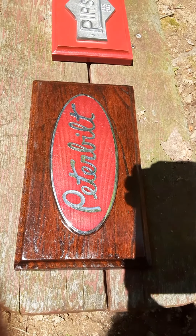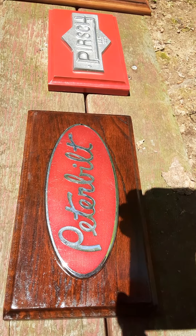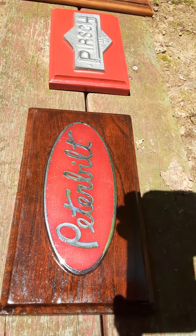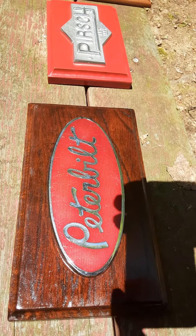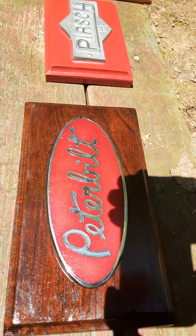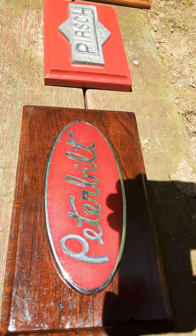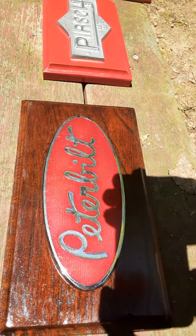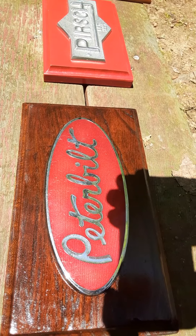If you had a truck back in the 30s, 40s, 50s, or 60s — sometimes later — and you wanted extra power, you were going to haul a heavy load, or you wanted to go over the Sierra Nevada Mountains, wherever you're at, you put a Hall-Scott motor in your truck — a special order.